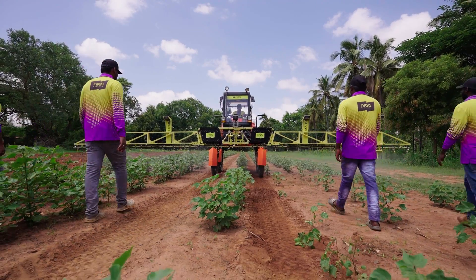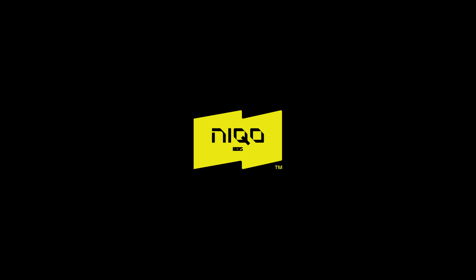Because when farmers win, we all win. Niko RoboSpray from Niko Robotics. Made in India. Made for the world.